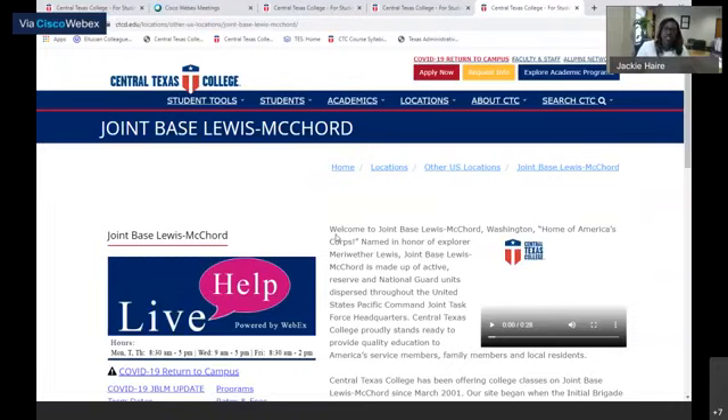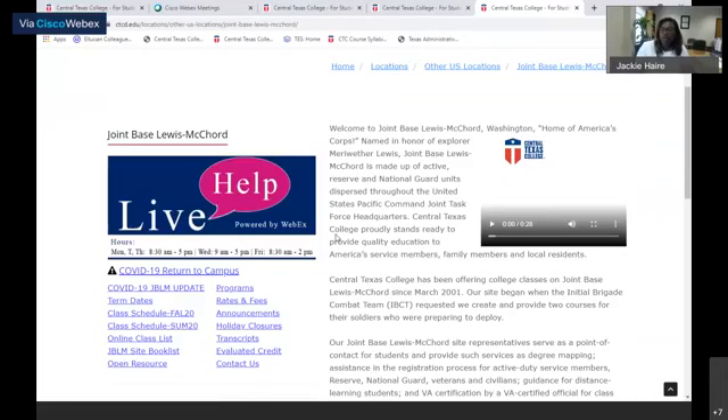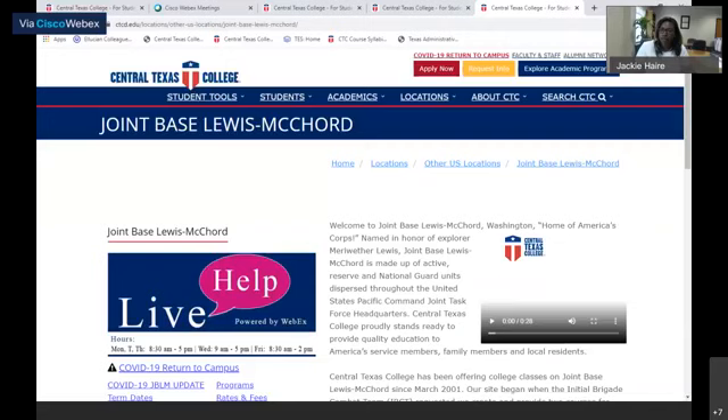At our Joint Base Lewis-McChord site, they actually have a live chat feature. Please feel free to go and take them up on that and chat. If you can call in or email, please feel free to use that feature that we have available.